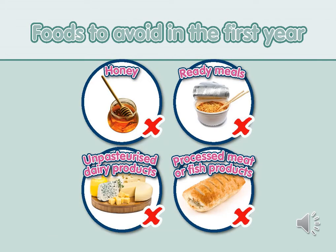There are a number of foods that need to be avoided in the first year. These include honey, which can contain a bacteria that can cause botulism in babies and is also very high in sugar. Ready meals are often high in fat and salt and should be avoided. Unpasteurised dairy products and any other products avoided during pregnancy should also be avoided. Processed meat or fish products are often high in salt and fat — this includes pre-packaged meat and fish products. If introducing solids before six months, also avoid foods containing gluten such as pasta and bread, eggs, nuts and seeds, liver, fish and shellfish.